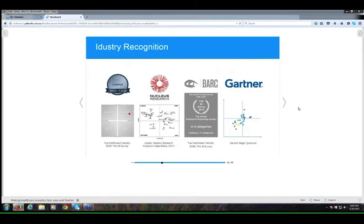Yellowfin's capabilities have received significant industry recognition. We've been named a champion in Infotech Research Group's latest BI vendor landscape report, identified as a leader in Nucleus Research's technology value matrix for BI, ranked as a top-performing dashboard and ad hoc analysis vendor in the BARC BI Survey, and we've made Gartner's Magic Quadrant for BI and analytics platforms for the second consecutive year.